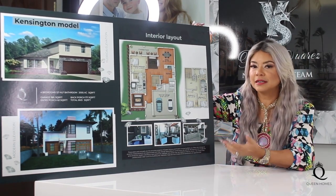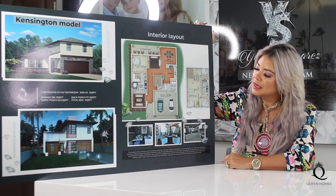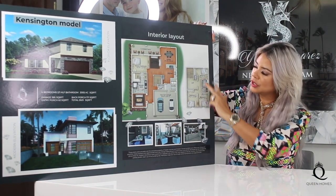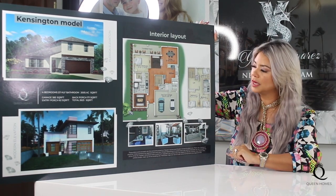We can customize it according to your desires on your home. This home features options on the second floor, and I'm going to start on the second floor because I want to show you the two options that you are able to customize.